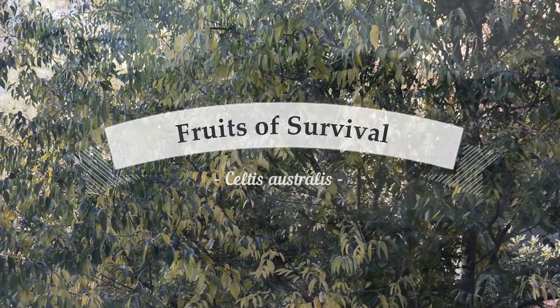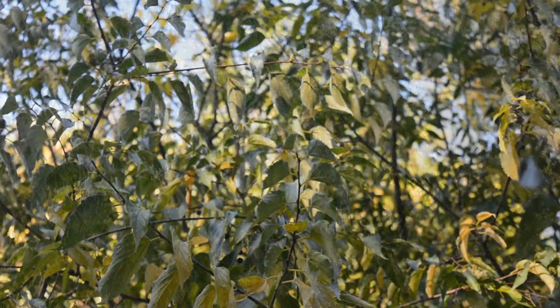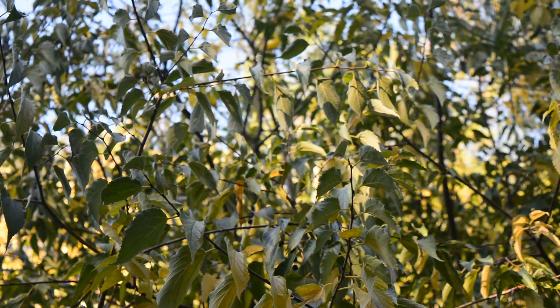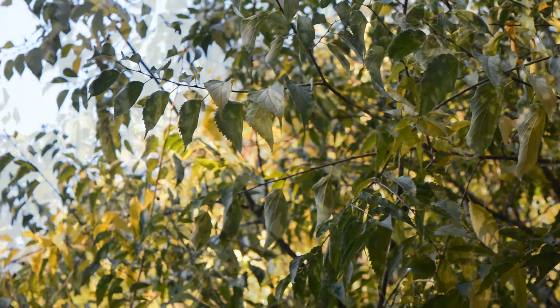An important tree native to southern Europe, North Africa and Asia Minor, but also cultivated in other parts of Europe like the British Isles, is the Mediterranean Hackberry. Its scientific name is Celtis australis. It is also known as Southern Nettle Tree or European Nettle Tree.